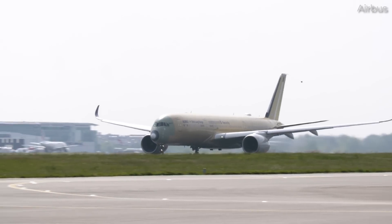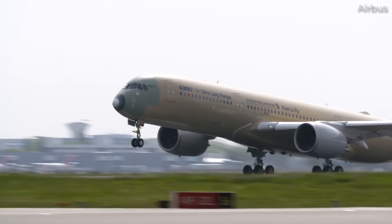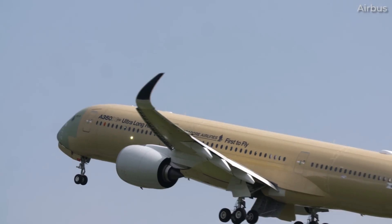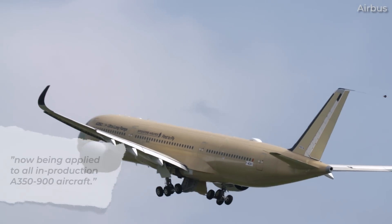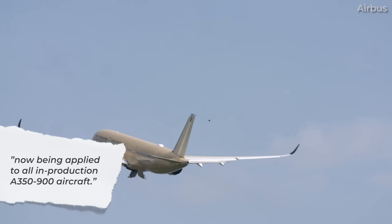Even in 2018, Airbus noted that the ULR featured a number of aerodynamic enhancements, including extended winglets, which are now being applied to all in-production A350-900 aircraft.